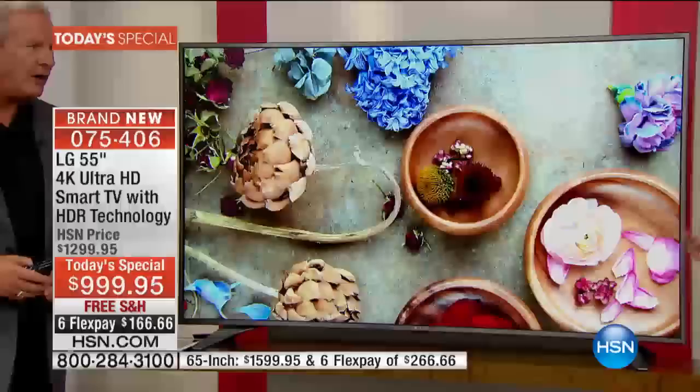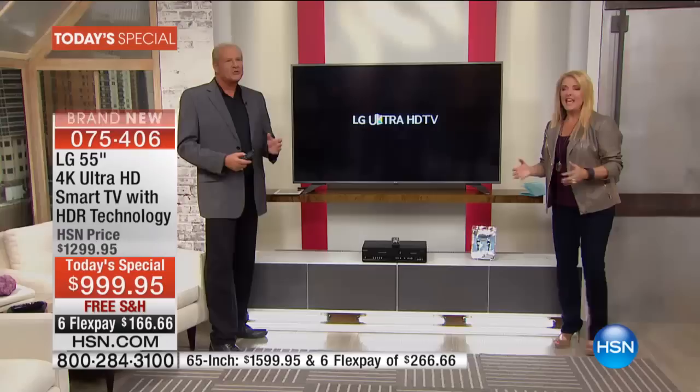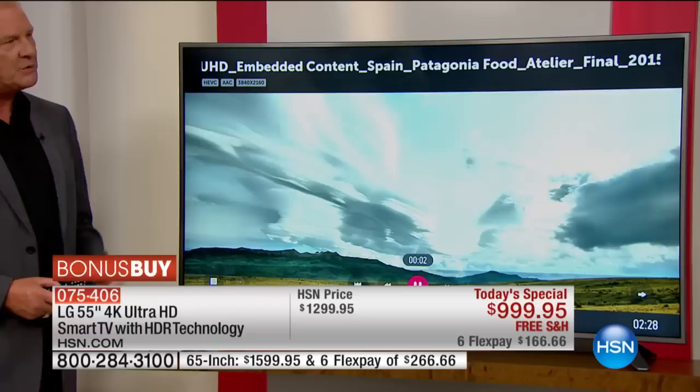If you want to get really geeked out on this, you can actually get a Bluetooth keyboard — any old Bluetooth keyboard — and Bluetooth it to this television. How cool is that? There are so many neat little extra wows you're going to experience with this television.